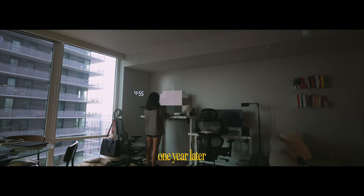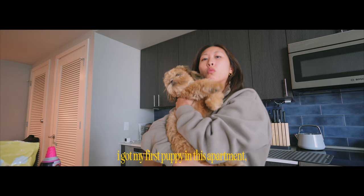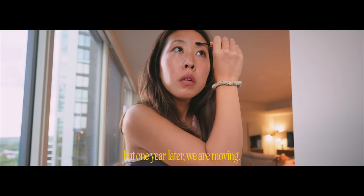One year later and we are already moving out of this apartment. I will always love this place just because this was the first apartment that I moved into with my boyfriend, I got my first puppy in this apartment, and I really just lived it up to its fullest. So it's very bittersweet, but one year later we are moving.